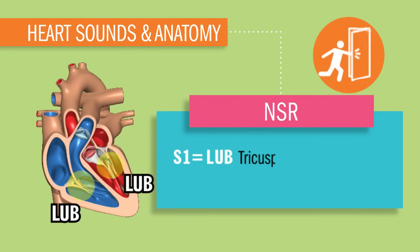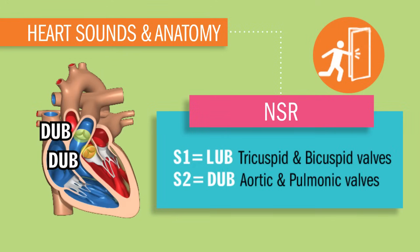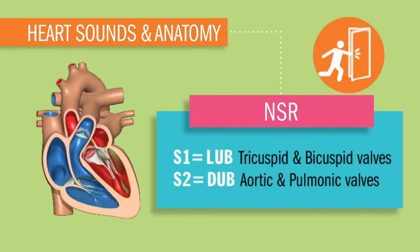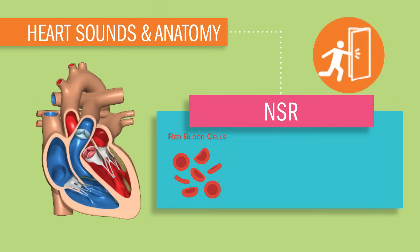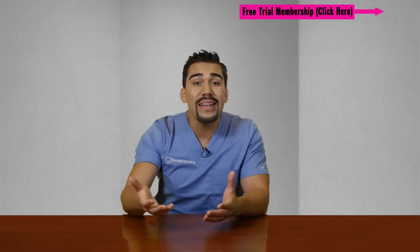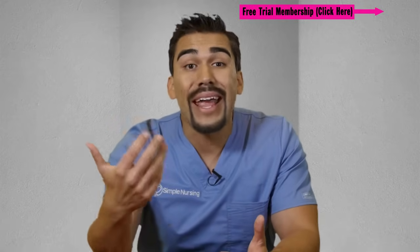S1 is our lub, our tricuspid and bicuspid valves closing, and S2 is that dub, the aortic and pulmonic valves closing. Those basement ventricles at the bottom of the heart is where all the important action happens. They pump out oxygen-rich blood to the body on hemoglobin attachments of RBCs, red blood cells. This oxygen is vital, so I call it the money of the body. Without money, you have no honey. So no oxygen, your body goes broke and dies.